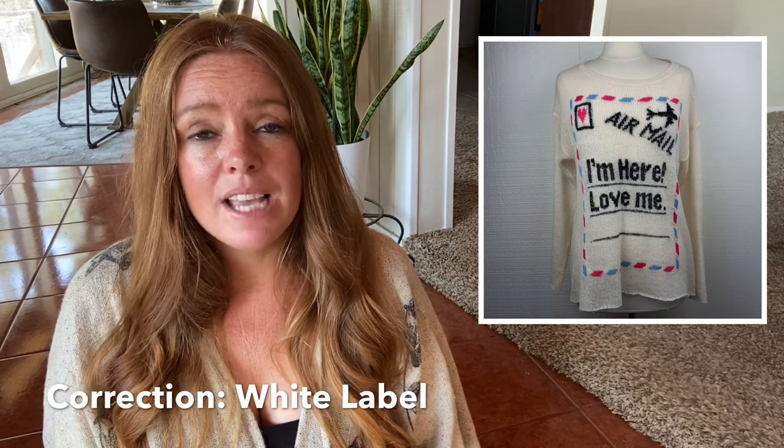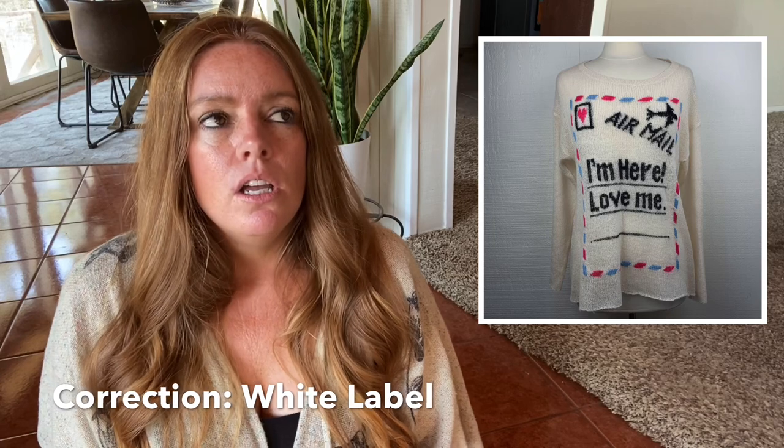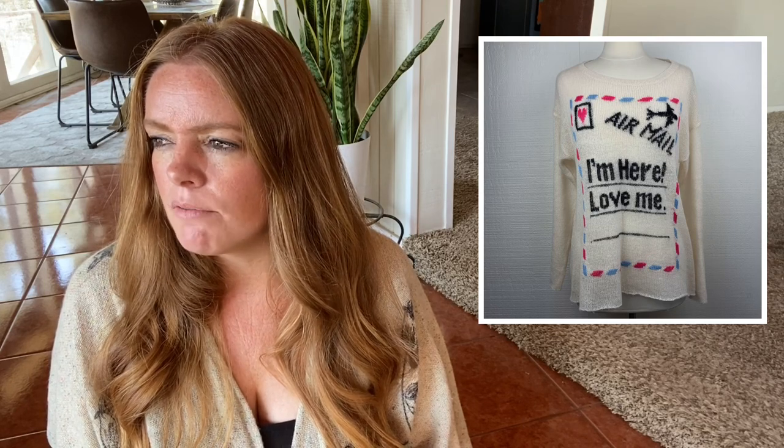One was a sweater by Wild Fox — I believe the gold label — and it was new with tags. I bought it at a consignment store on a 50% off rack and paid about $15. The original price was just about $200. I've had decent luck with Wild Fox, but it sold for $52. It took about four or five months to sell, longer than I expected. It had a really cute airmail design on the front with some hearts — I think I listed it just after Valentine's Day, which might have been part of the timing issue. It was cute, it went to a new home, and I still had a decent return.